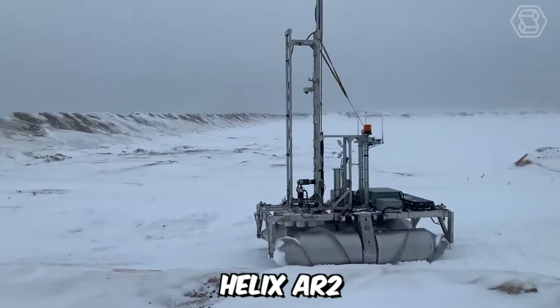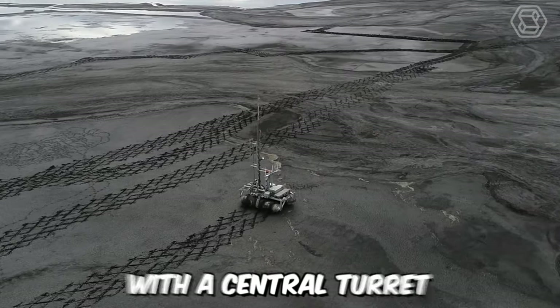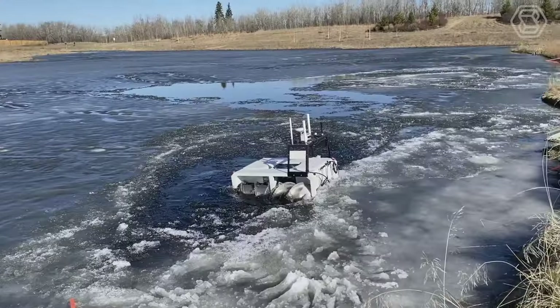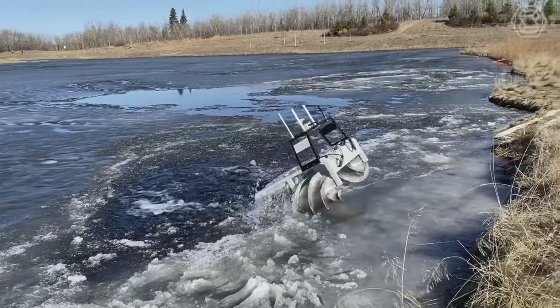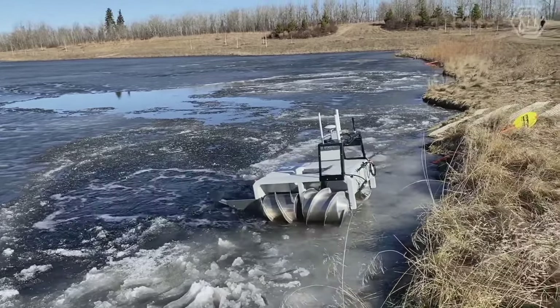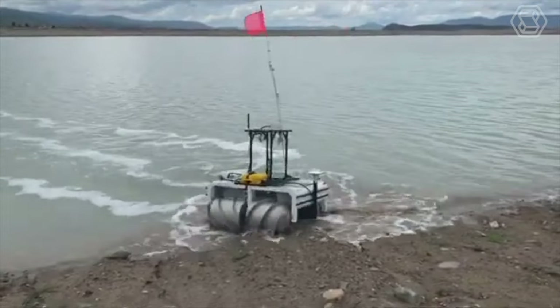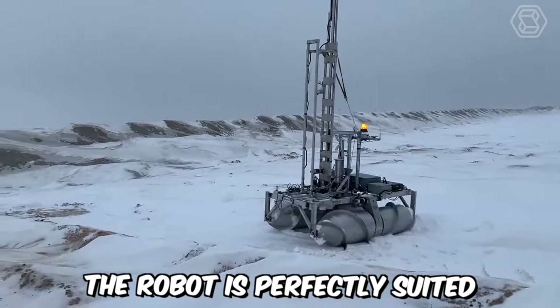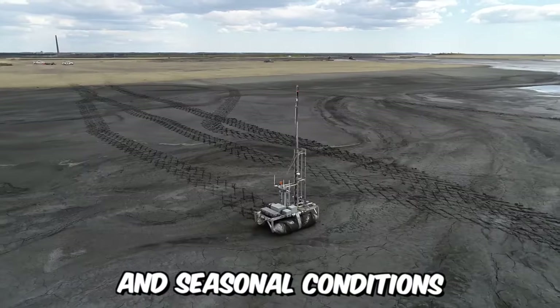The Helix AR2 is an 800kg amphibious robot with a central turret. It's an autonomous field robot designed for gathering critical data in hazardous conditions. The machine has been upgraded and adapted to function as a robotic platform specifically for environmental monitoring and tailings pond research. The robot is perfectly suited for various landscapes and seasonal conditions.